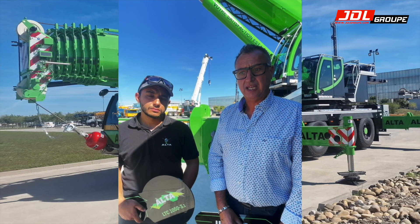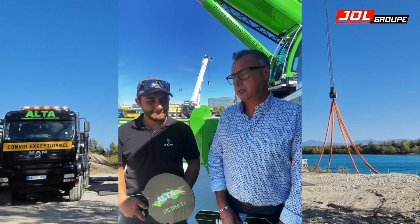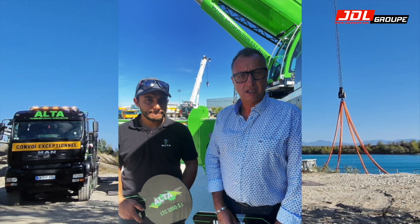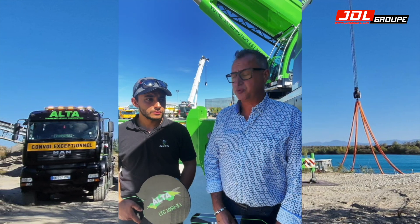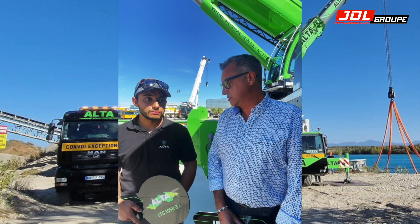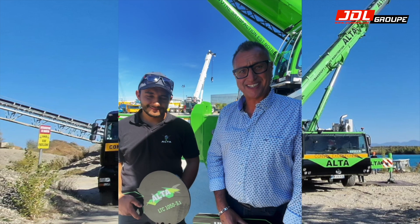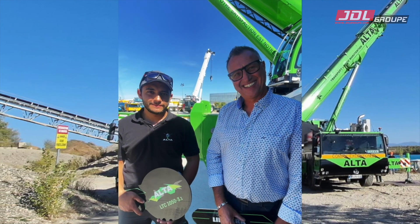Les locaux d'Alta sont situés où ? À Sosaï. On vient d'acquérir également un bâtiment avec un hectare de terrain qui nous a permis de faire du stockage pour nos clients. On fait beaucoup de stockage temporaire de presses, d'unités de production, et on revient après pour les remettre en place. Félicitations pour cette belle acquisition et longue vie à Alta !